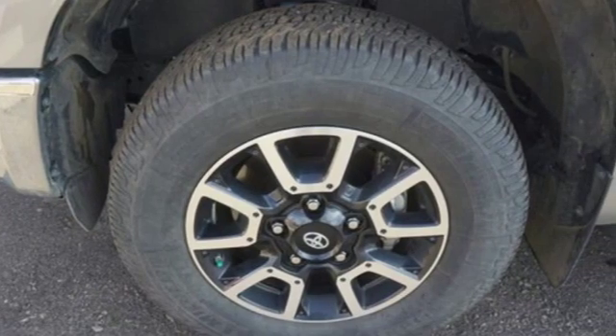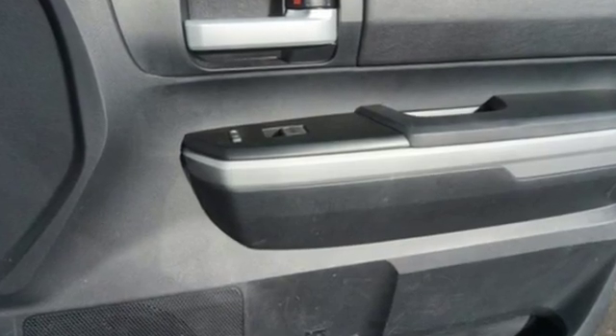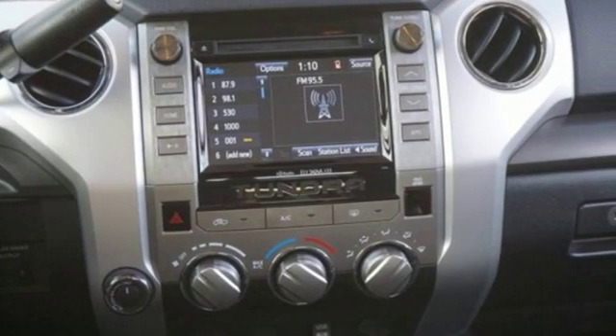The Car Connection proclaims the Tundra bewilders with sheer equipment possibilities. Whatever the purpose, there's a Tundra for it. Toyota — steered by ingenuity, driven by passion.